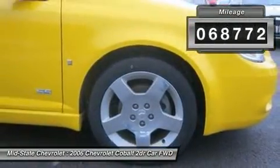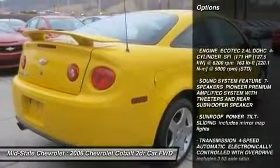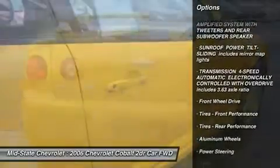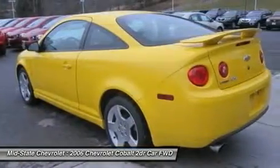Here are some of this vehicle's great options: steering wheel audio controls, power sunroof, anti-lock braking system, air conditioning, adjustable steering wheel, power steering, keyless entry, aluminum wheels, four-wheel disc brakes, floor mats.